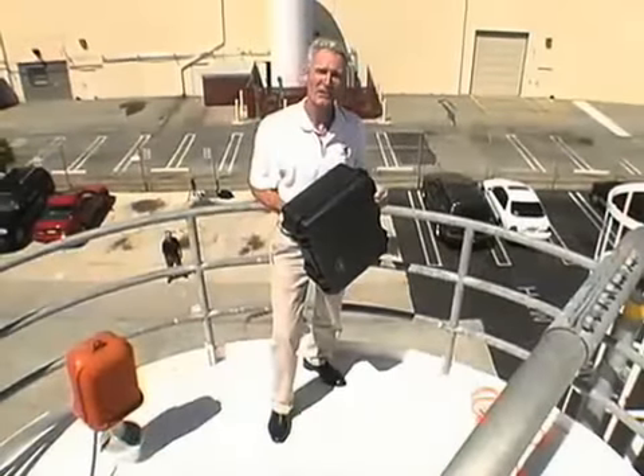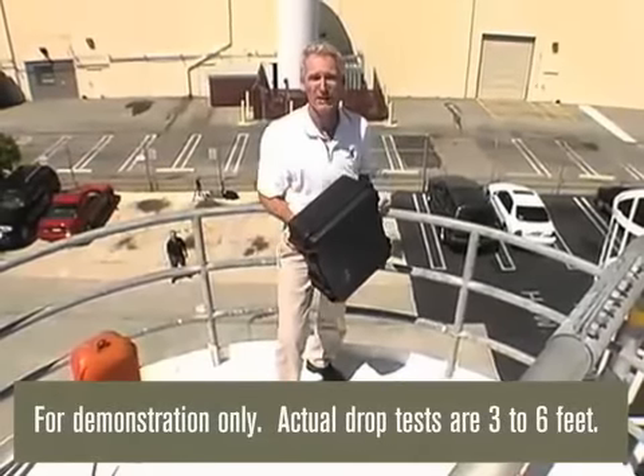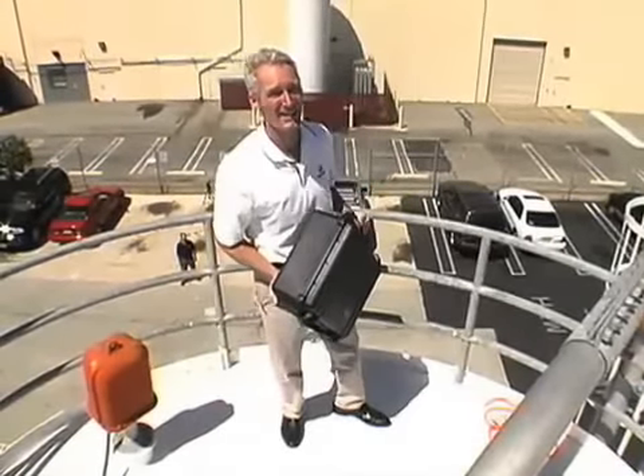Let's see how these cases stand up to abuse. I'm on top of the silos at Pelican Products that we use to store the plastic pellets our cases are made from, but this time we're going to use the silos for an extreme drop test.